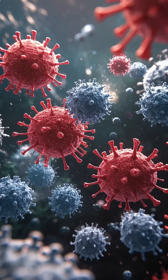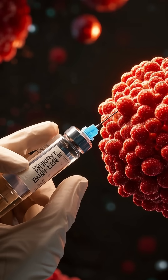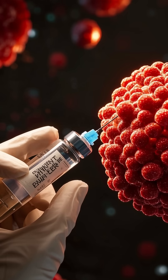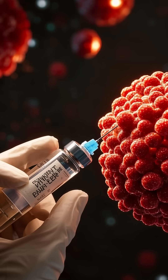But the immune system doesn't just attack what it doesn't recognize — it also has the ability to remember. Once it's encountered a particular pathogen, the immune system can quickly identify and eliminate it in the future, which is how vaccines work.